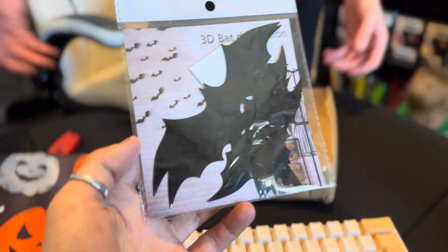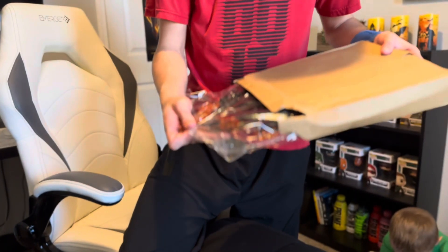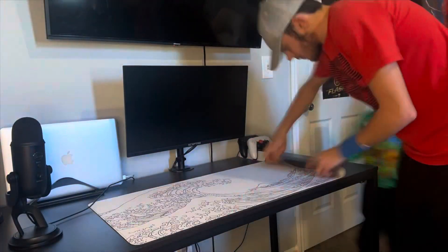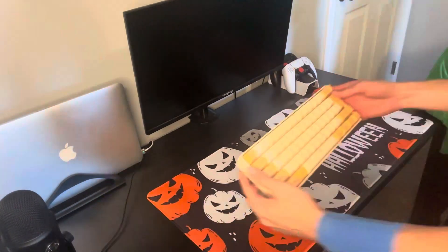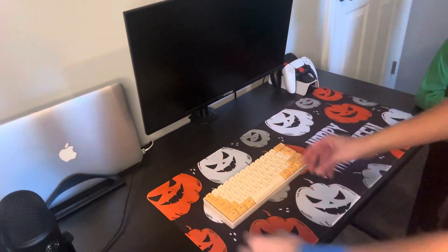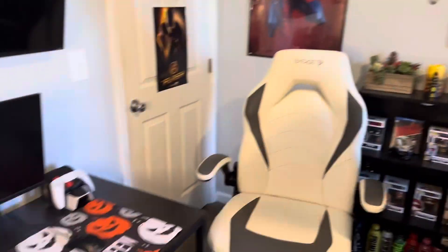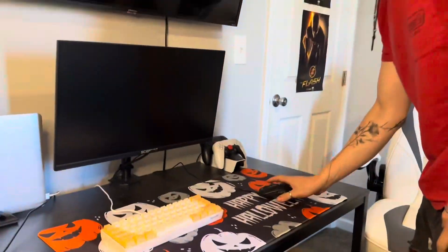These are little things that'll stick on your wall. This is the thing I was most excited to get. This is a freebie. Ready to clean off my desk? Alright Andrew, how's it look? This is cool. Oh my god, I cannot wait to play a game with this on this Halloween setup.